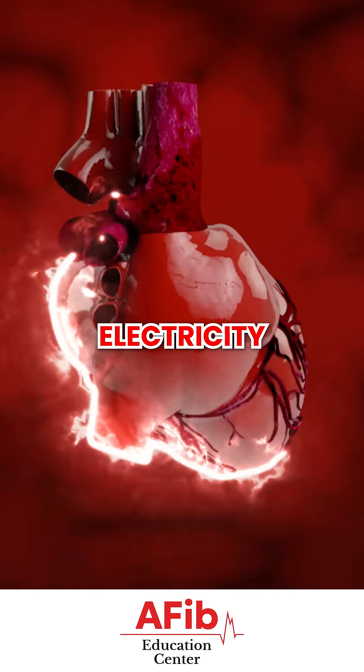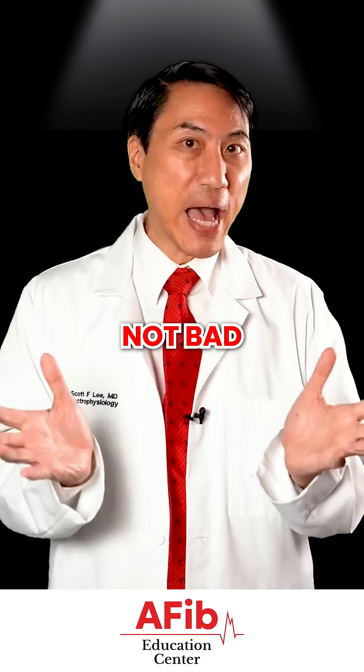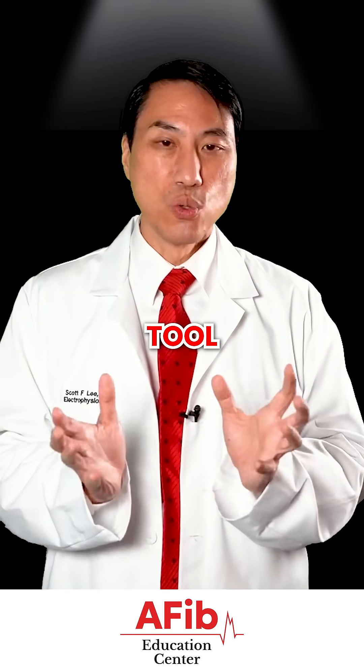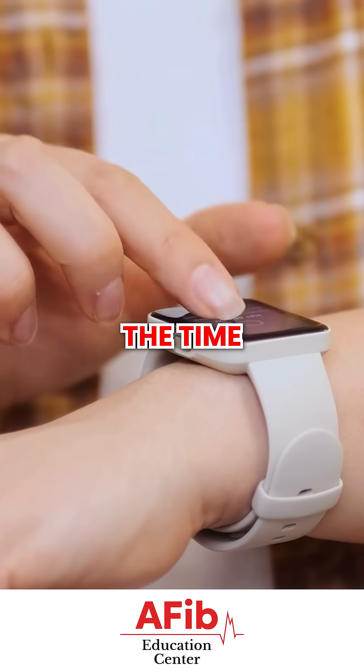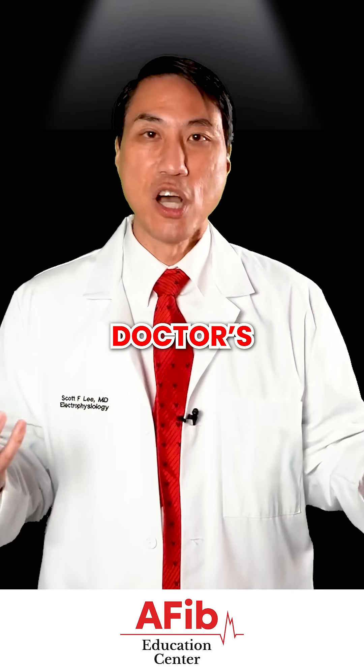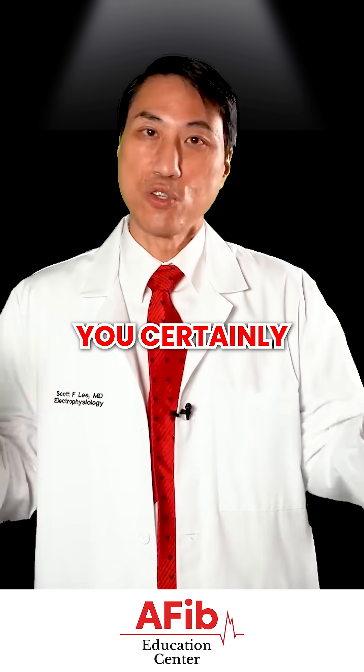I'm going to see multiple channels of electricity and I can really tell directionality. So it's not quite as accurate as that, but it's not bad. It's certainly a very good screener tool and it's much more convenient because you're wearing it all the time, whereas an EKG in your doctor's office you can only have when you go in. If you're having symptoms at home, you certainly can't have that.